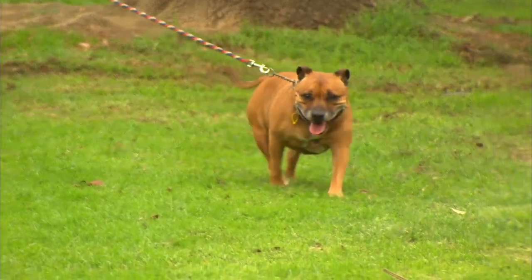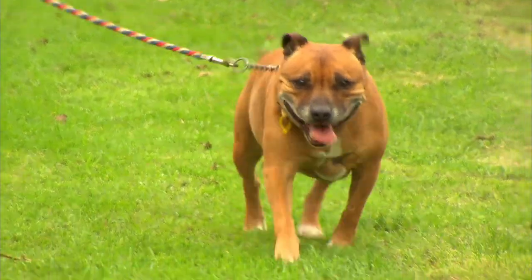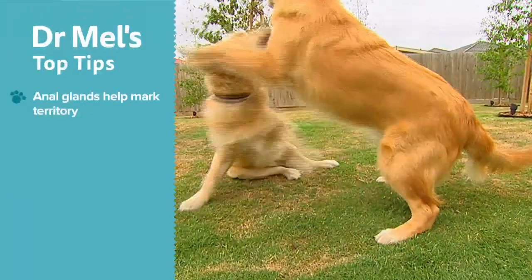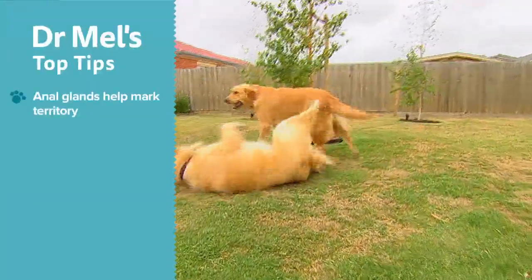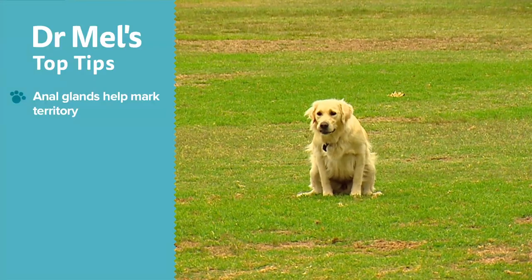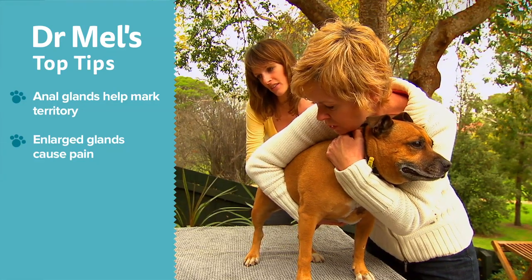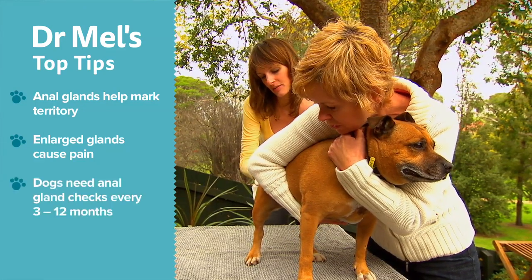It's not a subject many people like to discuss, but there are two small glands in a dog's bottom. They're vital equipment to help a dog mark its territory, but they can often become impacted. A telltale sign is if your dog is dragging its bottom along the ground. Healthy anal glands should empty every time a dog goes to the toilet.